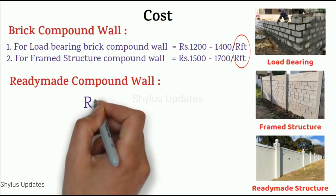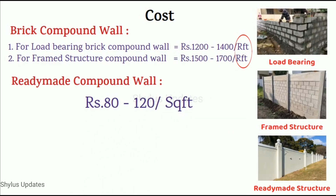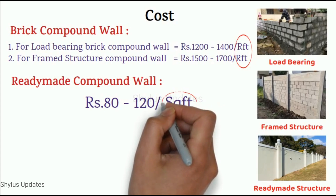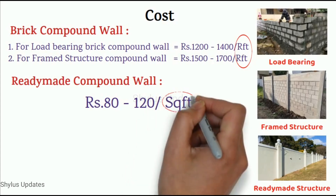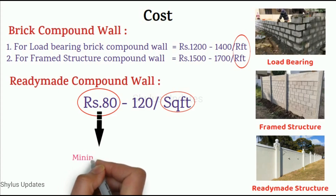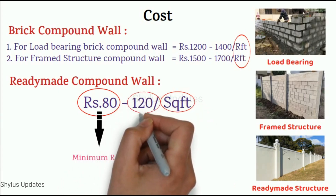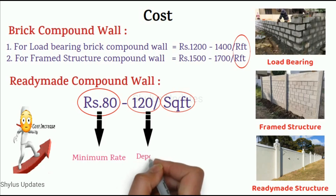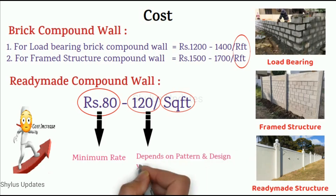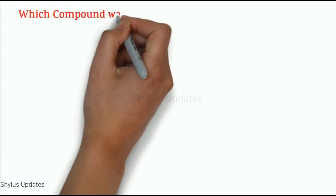For a ready made compound wall, the cost would be between Rs. 80 to 120 per square feet. For ready made compound wall, the cost is given in square feet. Rs. 80 is the minimum rate and Rs. 120 is the maximum rate. Depending on the pattern and design you choose, the rate may increase.